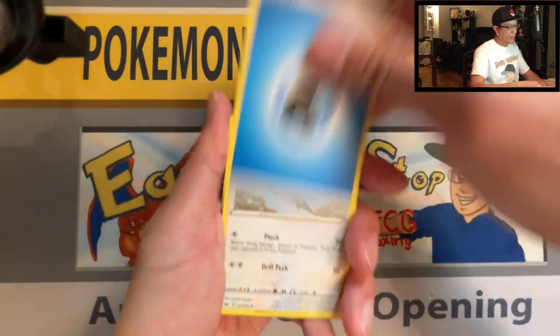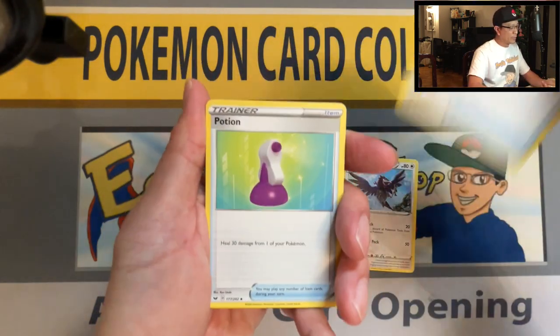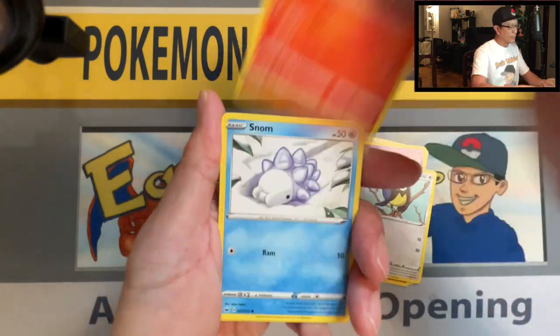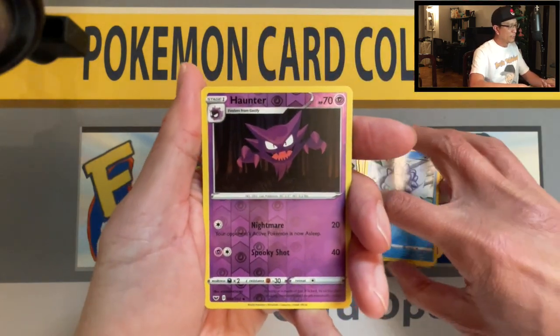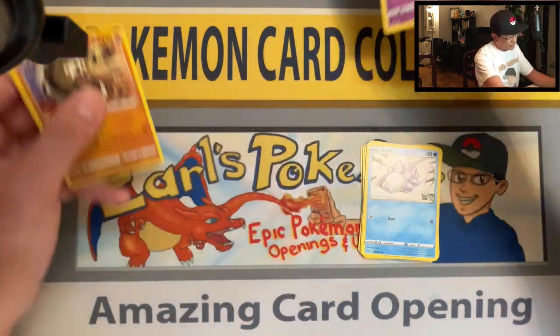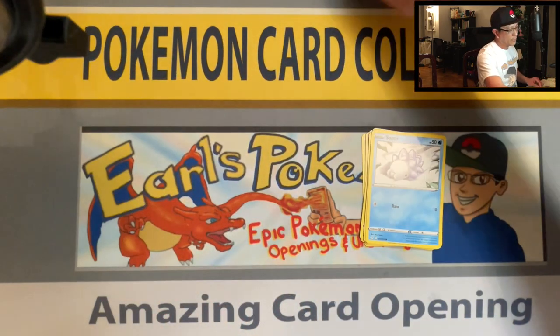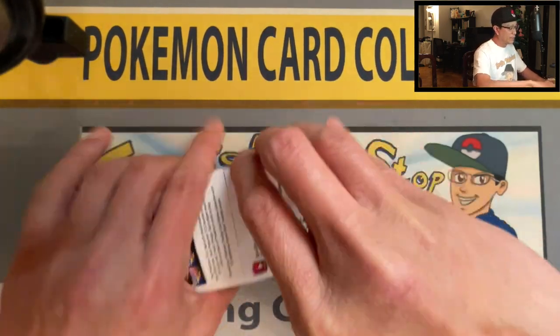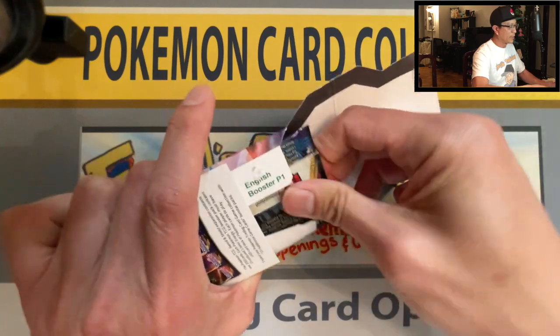Water Energy, Corviknight, Squirtle, Great Ball, Potion, Clobbopus, Gastly, Rookidee, Eiscue, Snom, Heatmor, reverse holo — Sandaconda holo rare! Alright, Sandaconda holo rear. Next pack, moving right along — I've got 10 packs here of Sword and Shield base set.